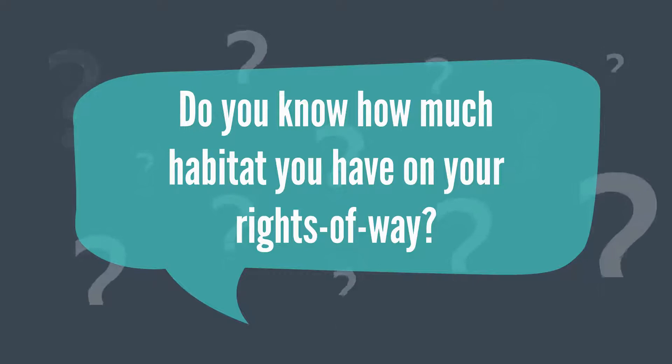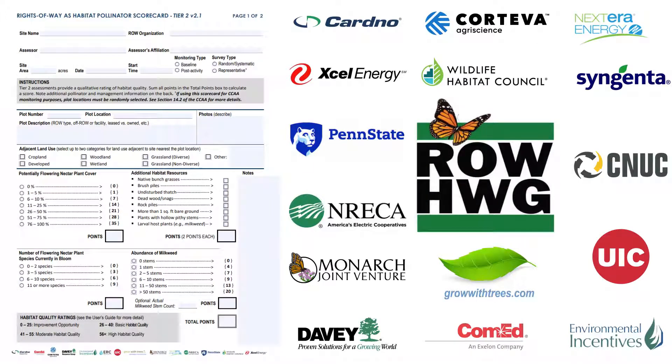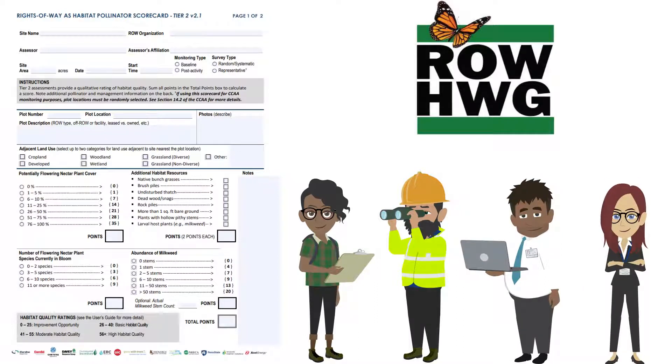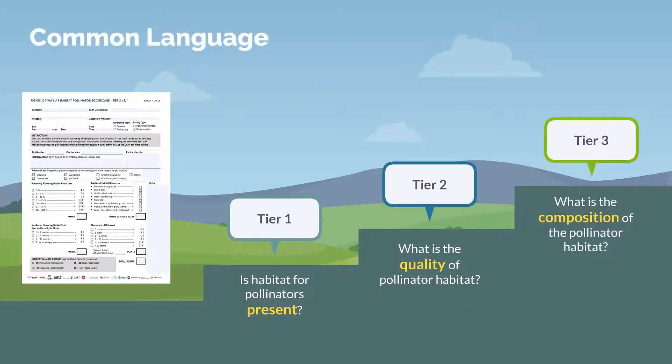Do you know how much habitat you have on your rights-of-way? The Pollinator Scorecard is an industry-driven and informed tool created by the Rights of Ways Habitat Working Group with the help of a diverse group of experts, including ecologists, foresters, researchers, and sustainability professionals. The Scorecard offers a flexible, multi-tiered approach that provides a common language to talk about habitat on energy and transportation lands. It establishes a consistent valuation method across right-of-way sectors that aligns with existing habitat assessments and supports shared reporting of habitat metrics across industries to facilitate learning and collaboration.